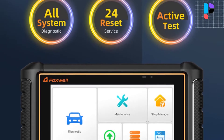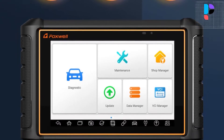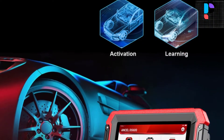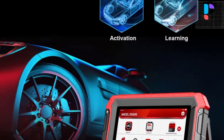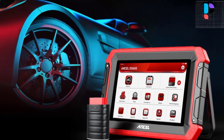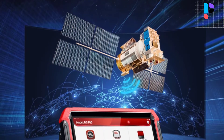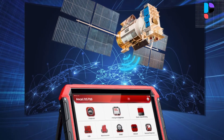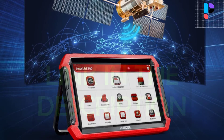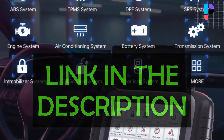Hello, in this video we are going to check out the top 5 best bi-directional scan tools. We made this list based on personal opinion as a result of hours of research. We ranked the products based on their quality, specification, and all other important facts. We have tried to select them from various price ranges so you can easily find the best product for you. You will also find product links in the description.